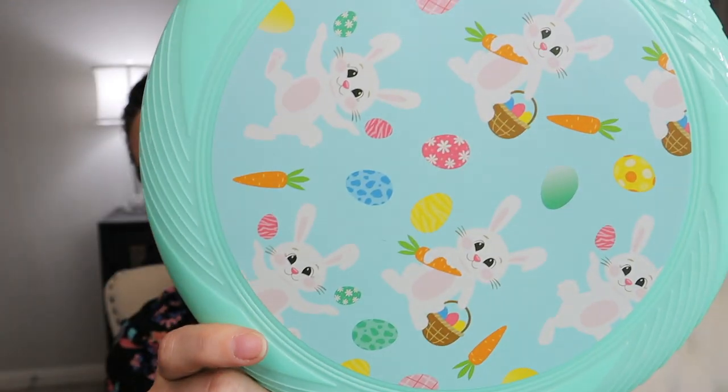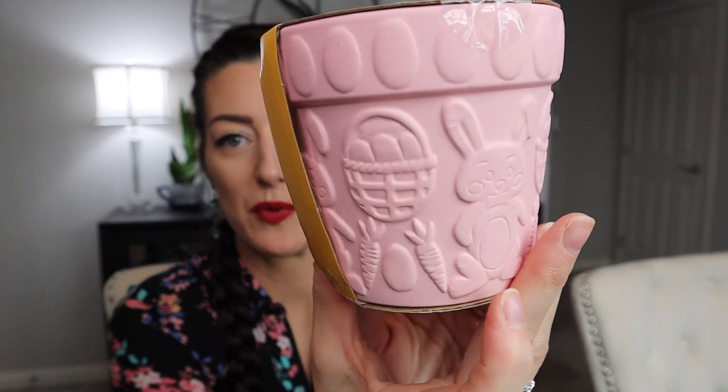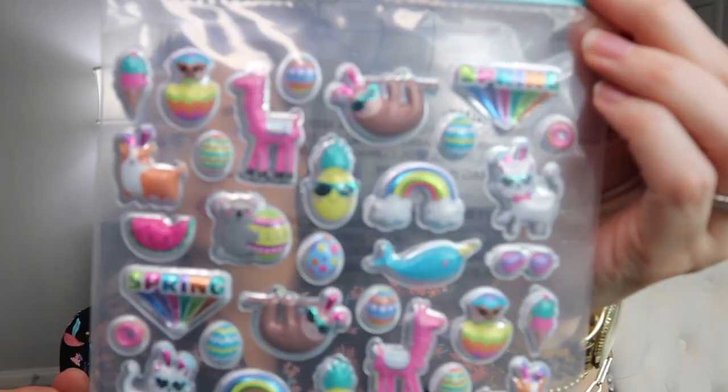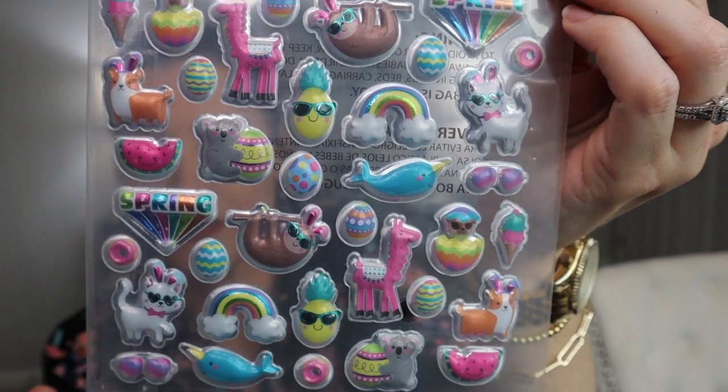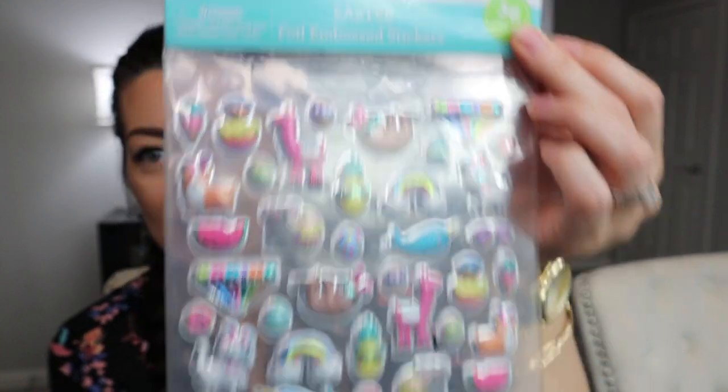Last few things from Walmart. I got this Frisbee — she loves Frisbee. She just got the hang of it and broke her other one, so this is perfect. This was only $0.98 and it's got a bunch of little bunnies, eggs, and carrots on it. And I thought this was really cute — it's a paint-your-own pot. It comes with three paints, a ceramic pot, and a paintbrush, so she can put her own plant in there once we start planting for spring. It's got Easter baskets and eggs. This was $1.98. Next is this little pack of stickers — all the smiley face emojis, kitties with sunglasses, llamas — very cute, and only $0.98 from Walmart.